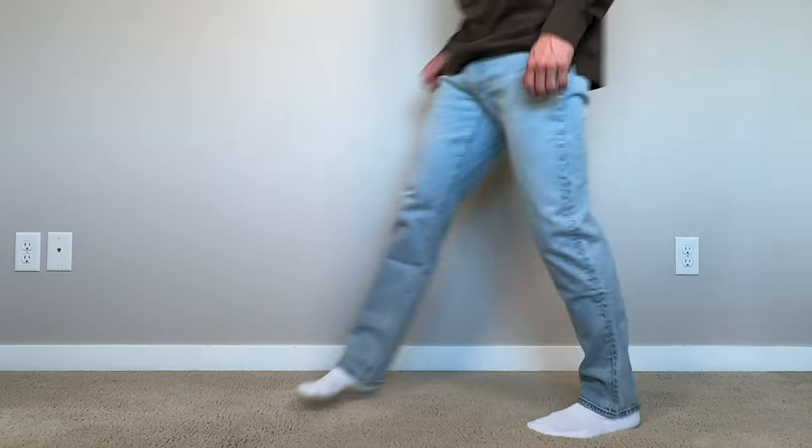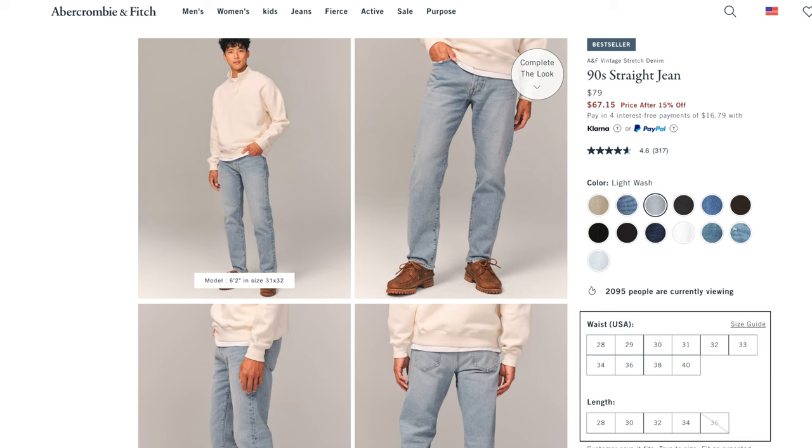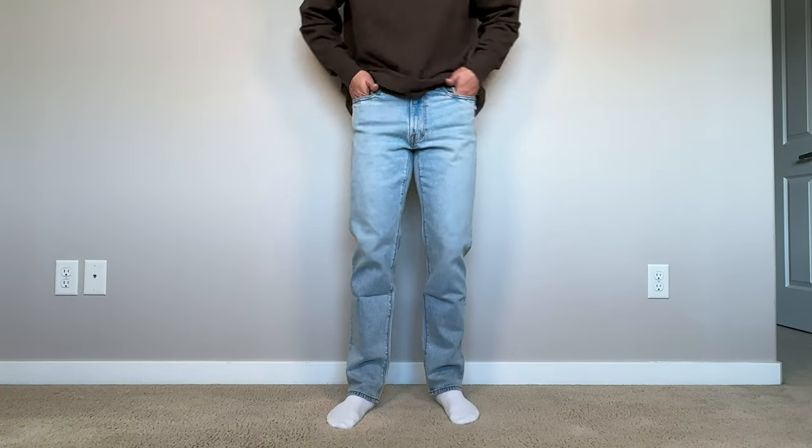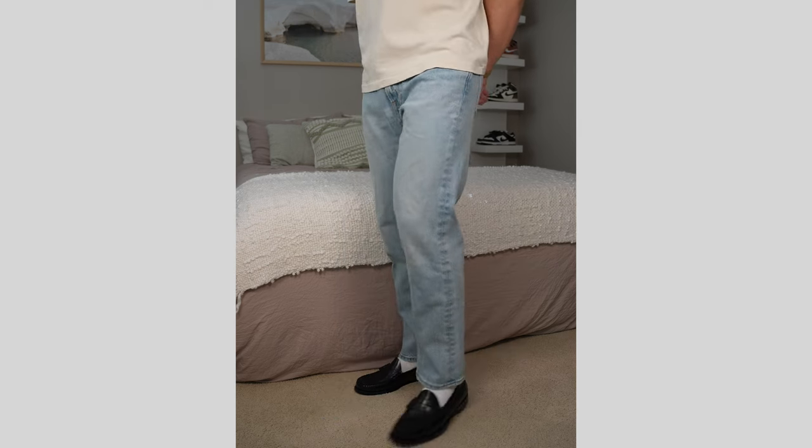For reference, I'm 5'11, 175 pounds, wear a 31 inch waist, and personally prefer to go with a 30 inch in length. Some people might consider that a little bit too short, but that's what I like. First up, it's the most classic, most timeless piece that you can get from Abercrombie, and that's their 90s straight jean. I find everything there is true to size, so I'm a 31 inch waist and I go with a 31 by 30. I prefer my pants to have no break and be a little more on the shorter side, but that's just my preference.